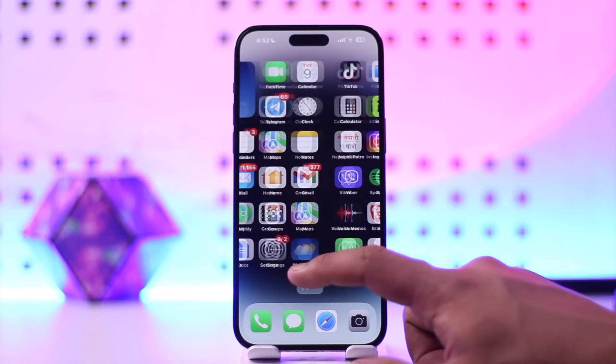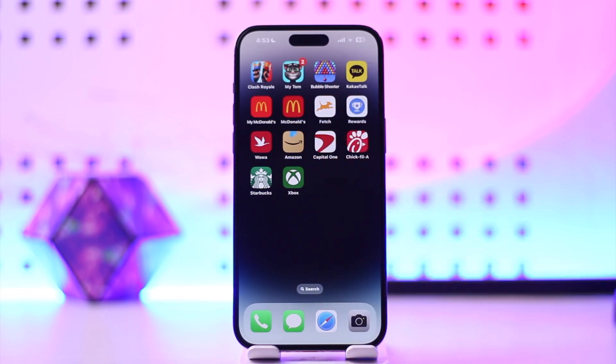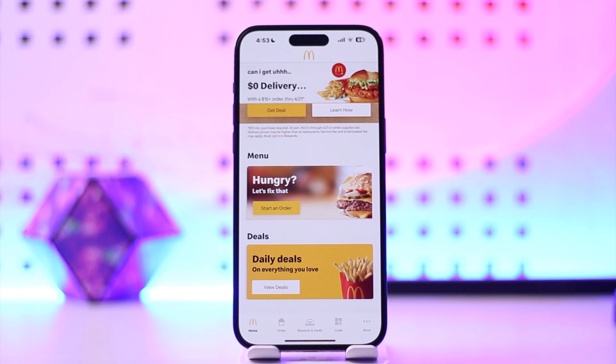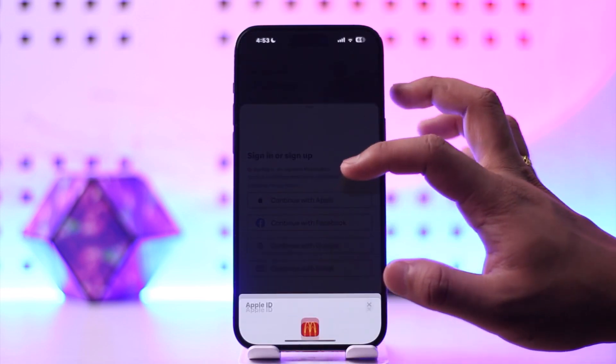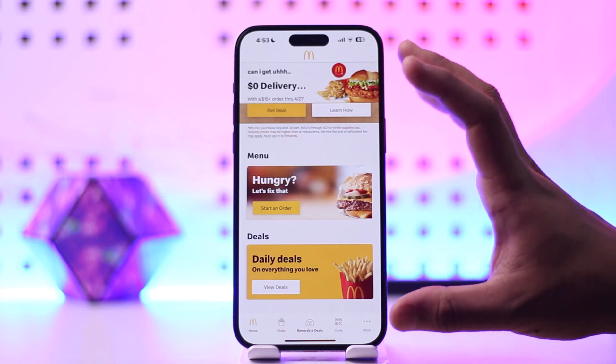To get points on the McDonald's app, you open up the My McDonald's or the McDonald's app, depending upon whether you're from the UK or the US. Once you've done that, you'll see this interface where you can see Rewards and Deals. Go to the Rewards and Deals option and log in with your McDonald's account.